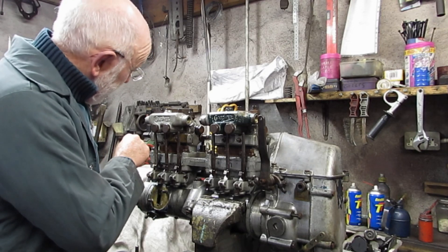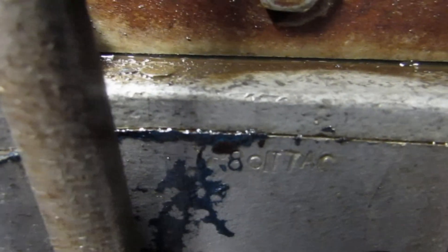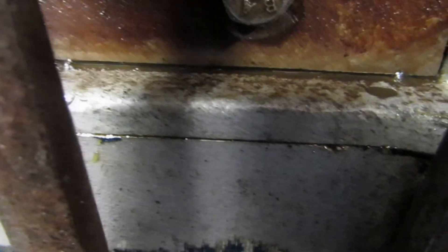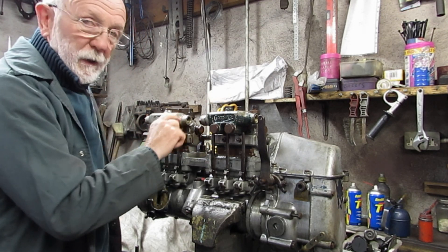If you look very carefully you'll still see some traces of the oil there — it was a kind of brown color. Very puzzling. How could this happen? There shouldn't be any oil up here.